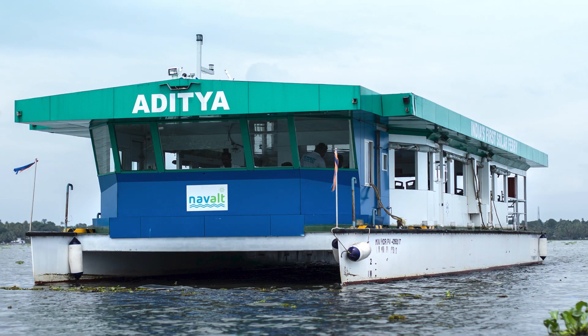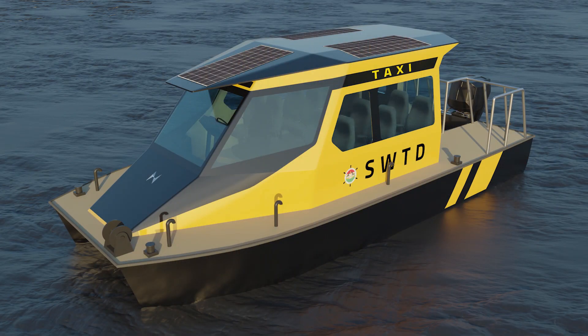Hi, I'm Prateek. I work as a product designer at Navgati Marine Design, the company that brought you India's first solar ferry. Now we bring you India's first water taxi. I'll be taking you for a quick insider look at the water taxi.